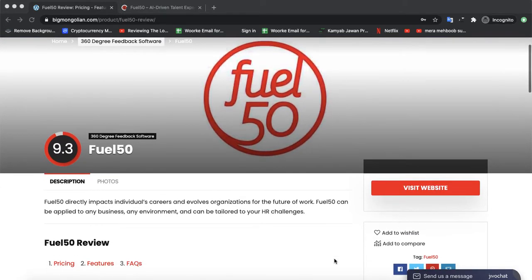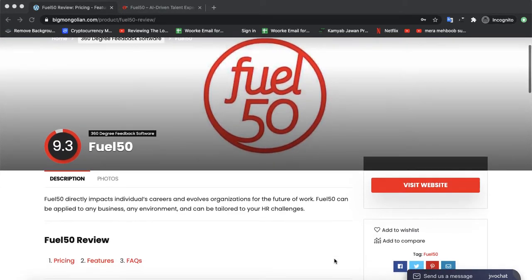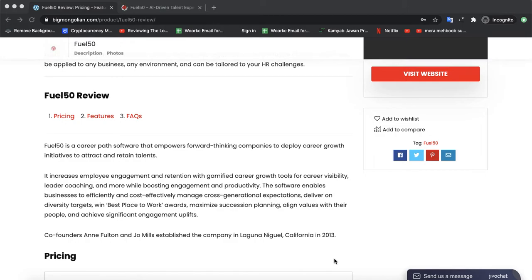Today we are discussing a new software by the name of Fuel 50. Fuel 50 is a key part software that empowers forward-thinking companies to develop and create a career growth initiative to attract and retain talent. It increases employee engagement and provides career growth tools for career visibility, leadership coaching, and more.